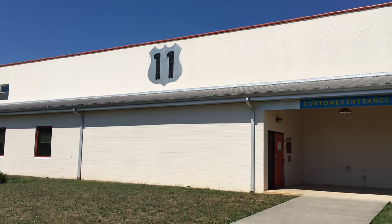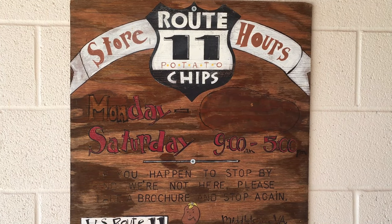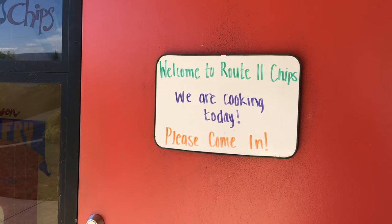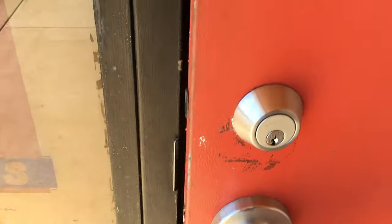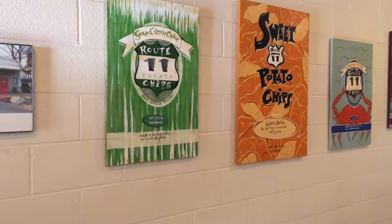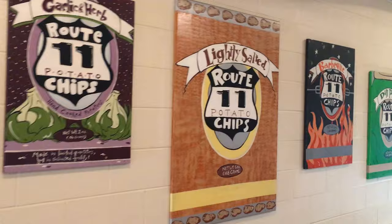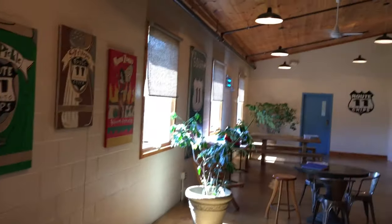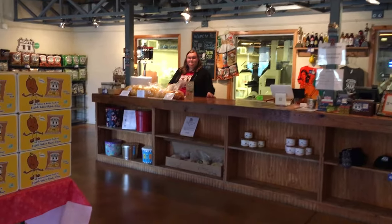I'm at the Route 11 Potato Chip Factory. Maybe there's a tour in here — we might have luck. The sign on the door says, 'Welcome to Route 11 Chips. We are cooking today. Please come on in.' Smells really good in here. I guess these are all the variety of chips they make. Looks like we're the only ones in here. Are you guys making chips? They're making chips — let's go check it out.